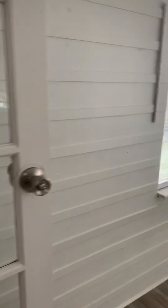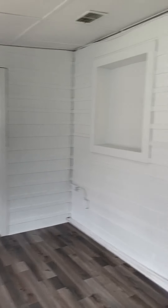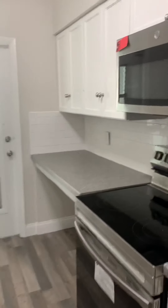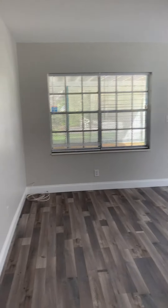I guess you would call this a Florida room. Closet. Closet. Kitchen. Door that leads outside. Closet. Living area, front door.